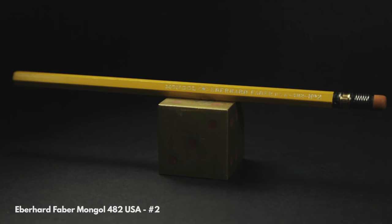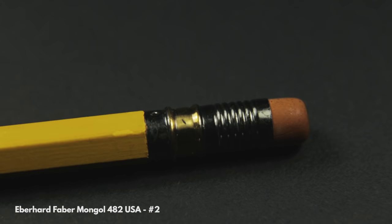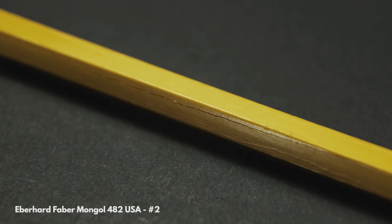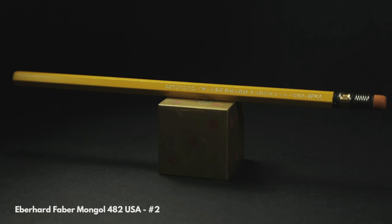Oldest. The oldest pencil in my collection is this Eberhard Faber Mongol. It's the long ferrule variety and was probably made around 1910. It's a beautiful old pencil that I'm a little afraid to sharpen. It's dried out a little bit during its lifetime, which leads to these cracks. Still, it doesn't look too shabby for a pencil that's older than my grandparents.